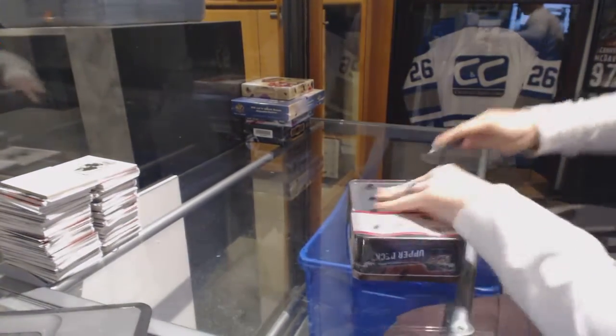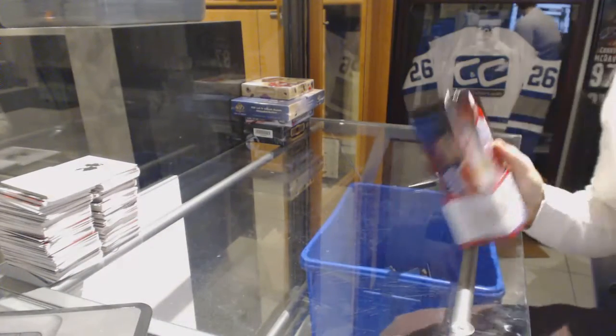Here we go. C&C group rate number 6575. We're going to start with the 15-16 Series 2, 10, and 16-17 Artifacts.